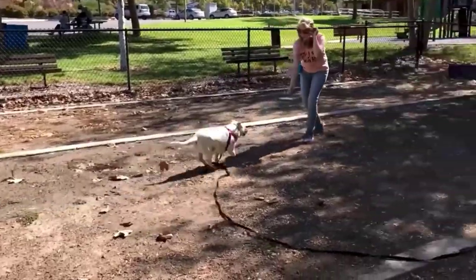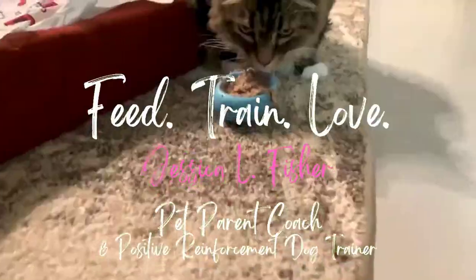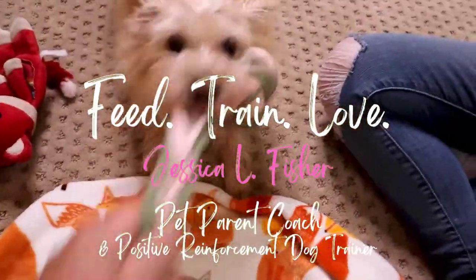Hey guys, welcome back. My name is Jessica and this is the Pet Parenting Reset. If you're new here, we talk about all things dog training, dog behavior, cat behavior, dog and cat nutrition and enrichment — all the things to make sure your pet is the happiest, healthiest version of themselves that they could possibly be with your help, of course.